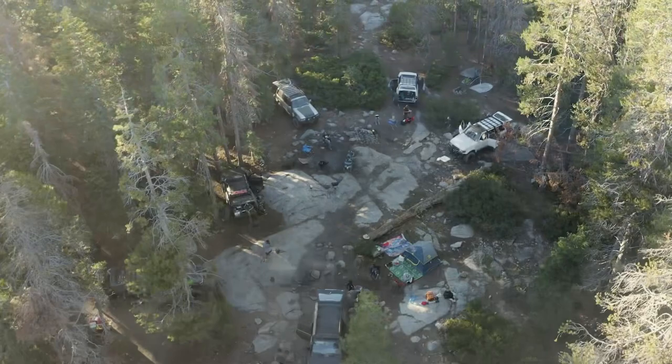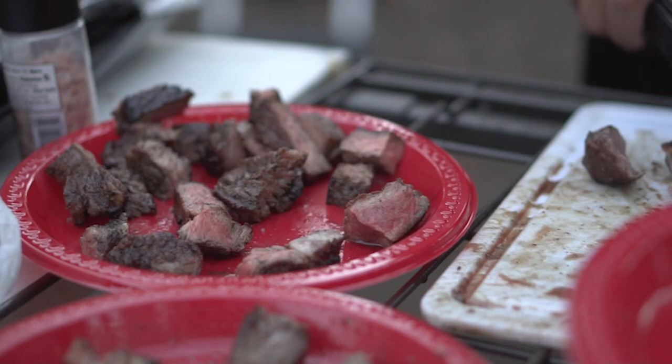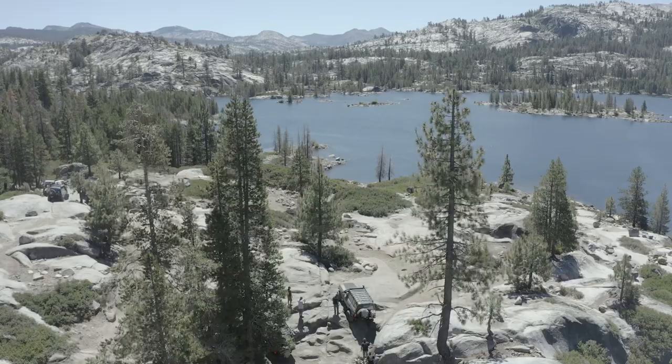Hey everyone, we are here at the Rubicon Trail. I think this is mile marker 5 or 6 out of 15. We reached this place because this is as far as we can go before it gets dark, and we got our buddy back there making dinner. While we have some time, we'll talk about the trip.